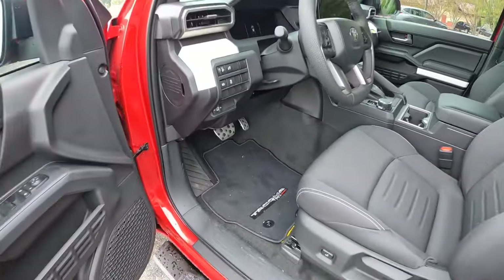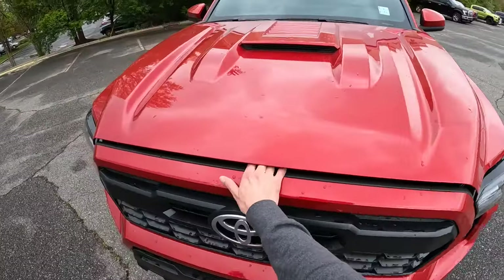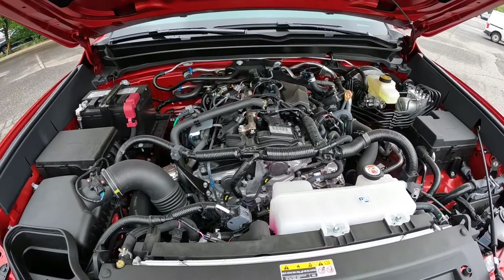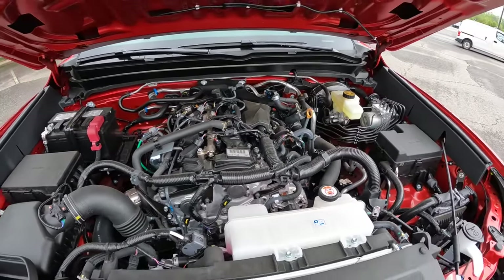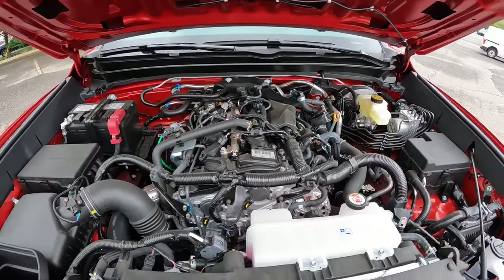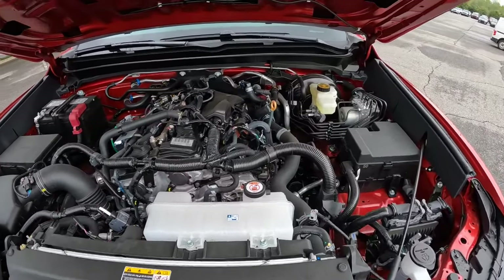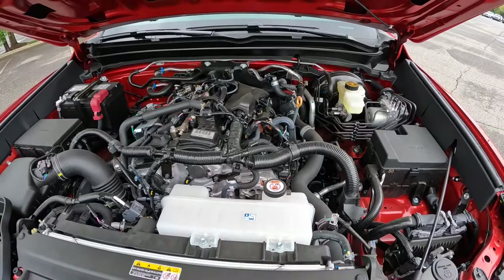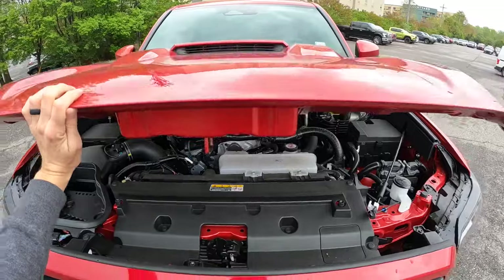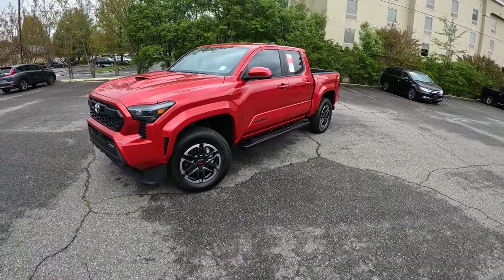Let's pop the hood and see what's powering the fourth-generation Toyota Tacoma. There are two engines available, both are 2.4-liter inline four-cylinders, with hybrids coming soon. This is the standard 2.4-liter inline four-cylinder turbo with 278 horsepower and 317 pound-feet of torque, paired with an 8-speed automatic transmission and an 18.2-gallon fuel tank.